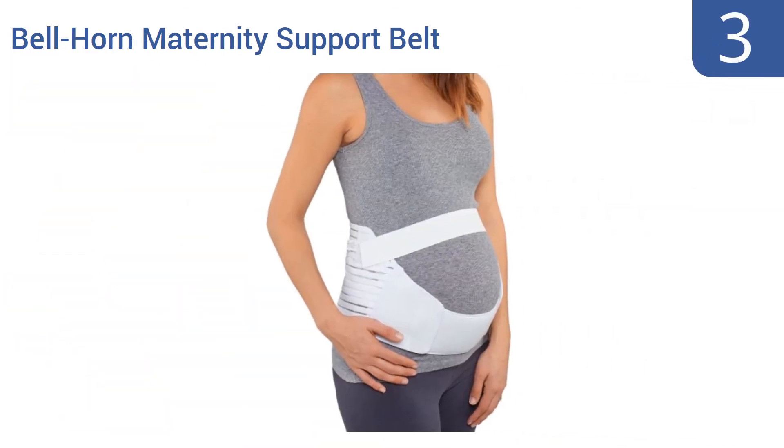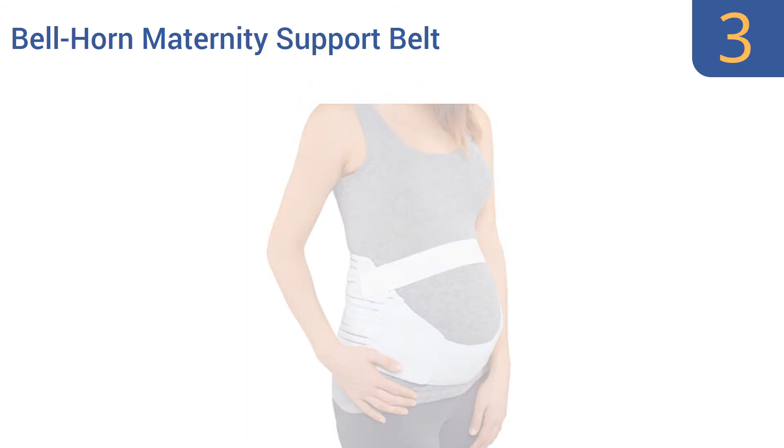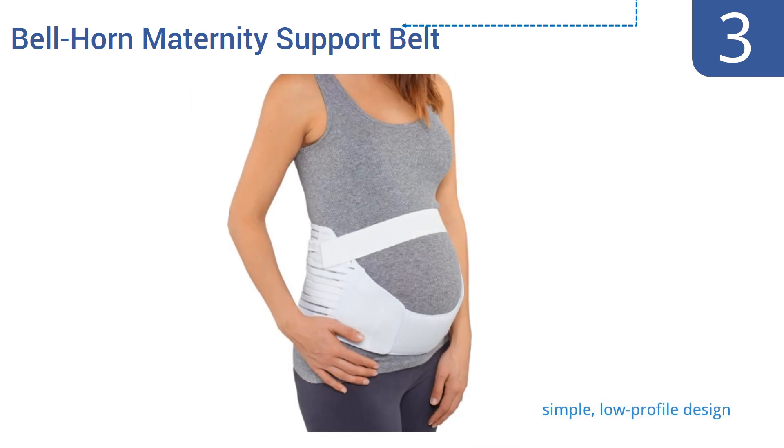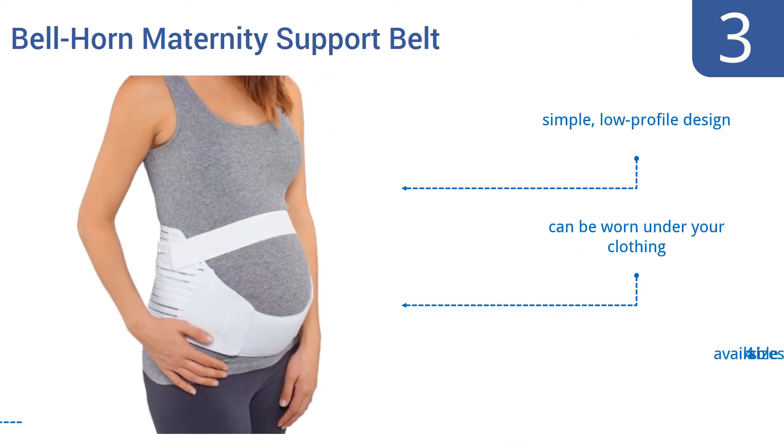Nearing the top of our list at number 3. Designed for active pregnant women, this Bellhorn maternity support belt delivers natural support to both your legs and back. It gently lifts the abdomen while evenly transferring the extra weight directly to your spine. It's a simple low-profile design that can be worn under your clothing. It's available in 4 sizes.